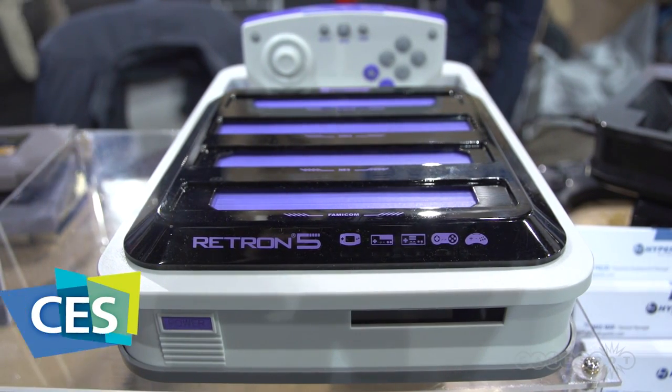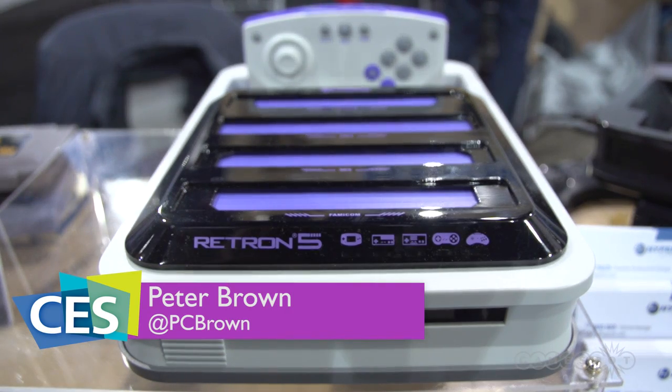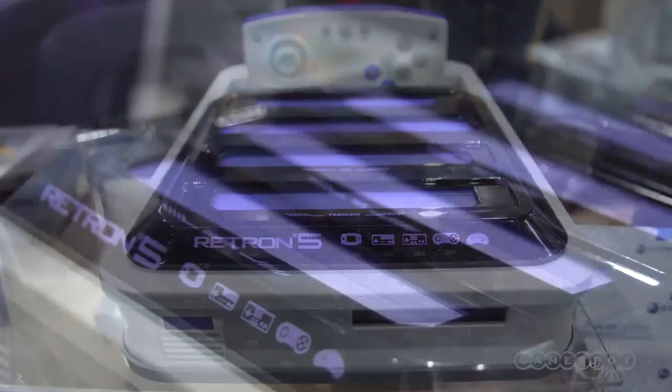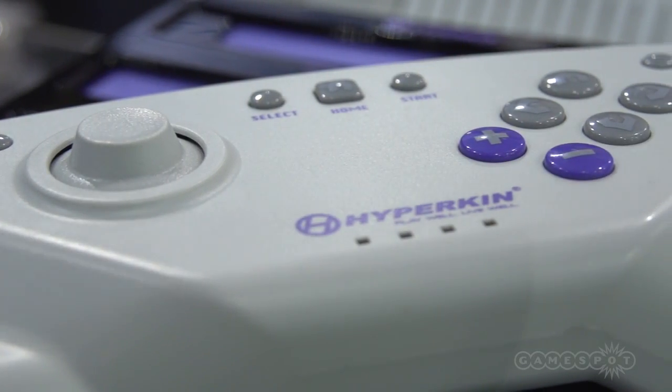Fans of retro gaming are excited for Hyperkin's upcoming Retro 5 console, which supports no fewer than 10 different gaming formats from the past. There's Famicom, Nintendo, Super Nintendo, Genesis, Mega Drive, Game Boy, Game Boy Color, Game Boy Advance, Super Famicom, and the list goes on.